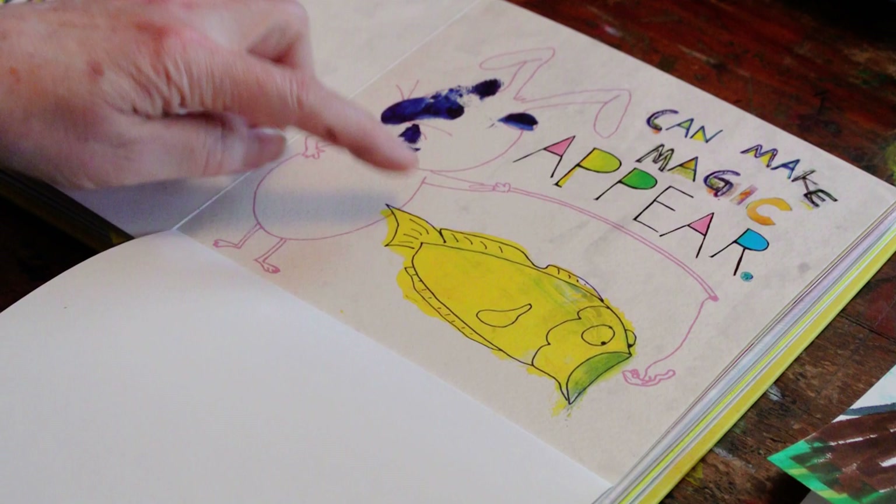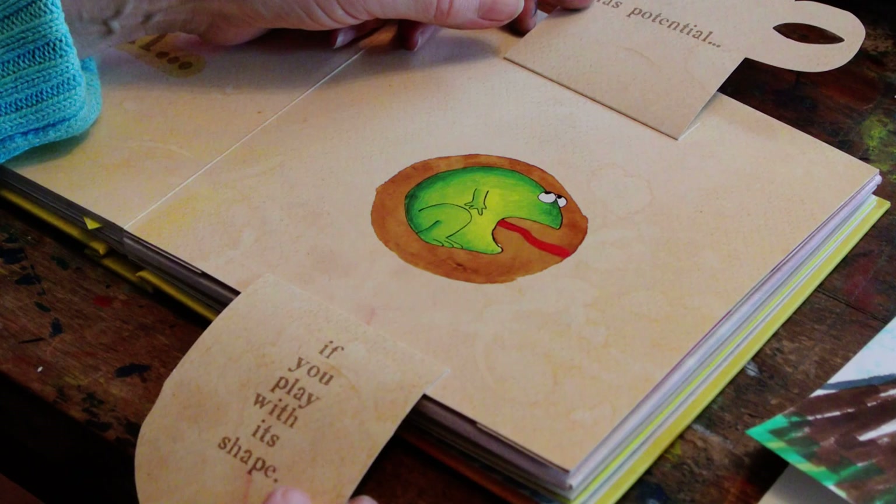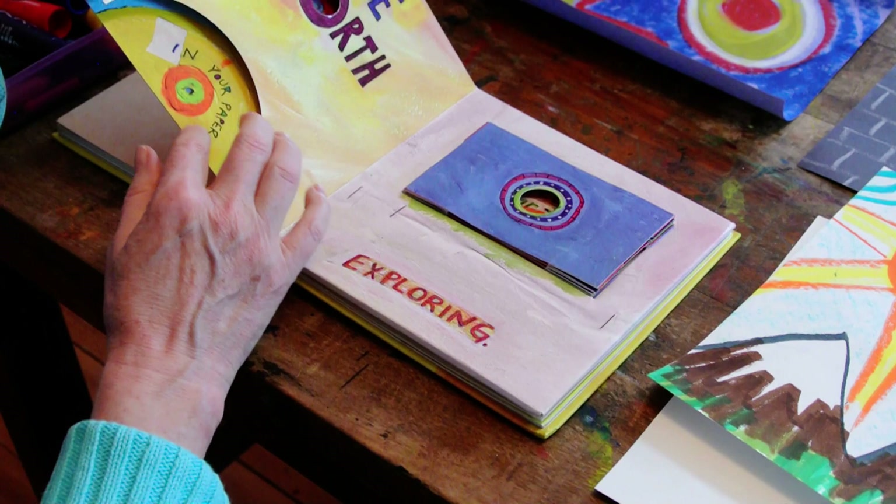A smudge and a smear can make magic appear — smudge, smear, rabbit, fish. A stain has potential if you play with its shape. I love that little guy, all because of a stain. Very clever.